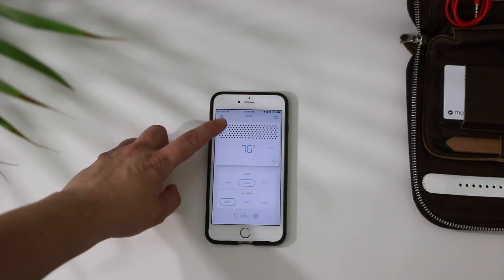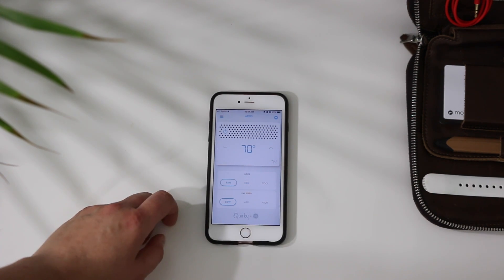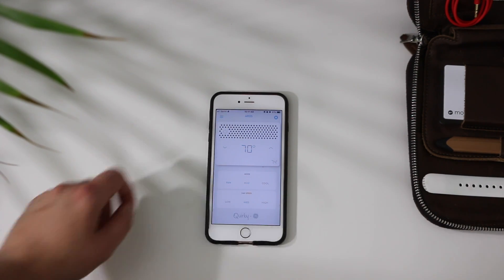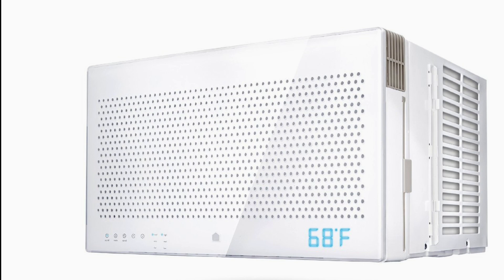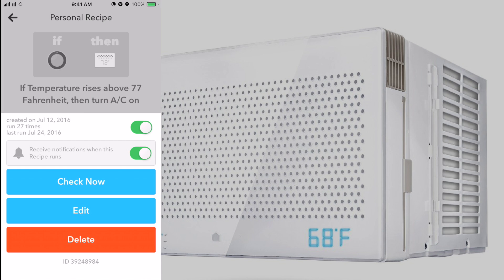This is the Wink app that comes with the Quirky air conditioning unit. You can turn it on, turn it off, and change all the settings just like you can on the front panel. The front panel works like a traditional air conditioning unit, and the app is what makes it a smart air conditioner — but I wanted to take it a step further and make it a little bit smarter.